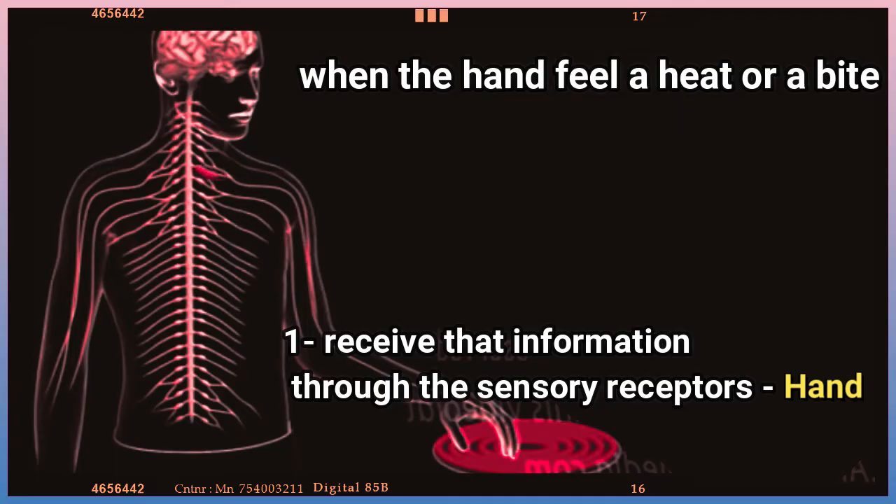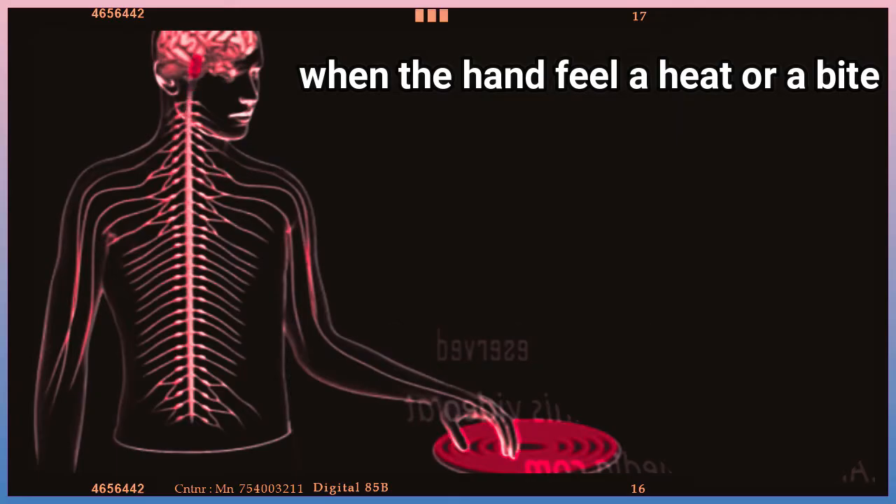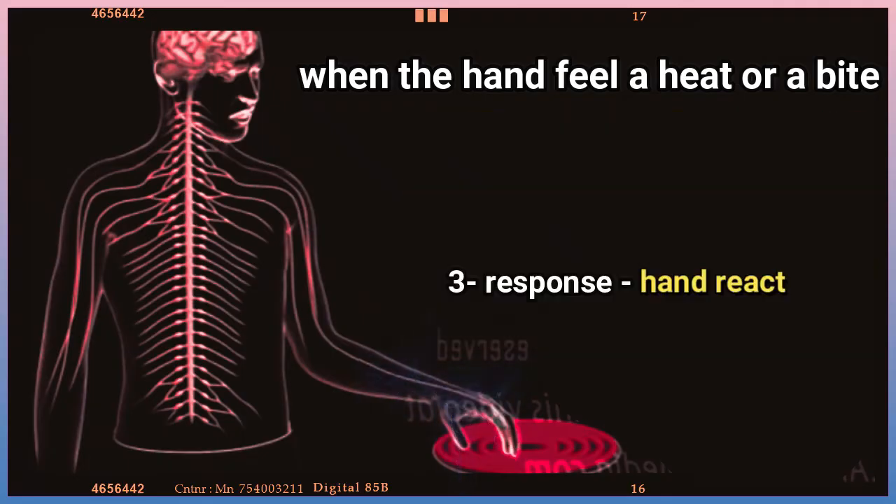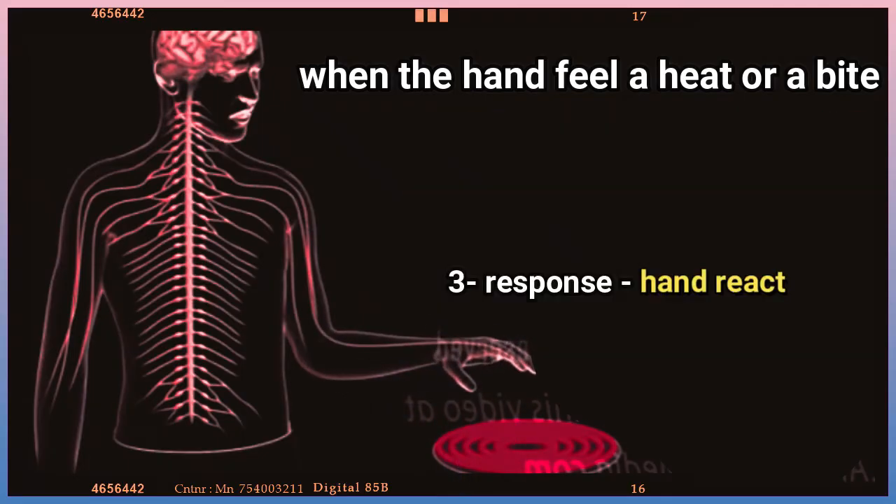As we learned from the previous video, when the hand feels heat or a bite, or when your hand touches the spines of a cactus plant, it is quickly withdrawn in less than one second. Also, when this small animal hears a snake moving nearby, it jumps quickly in less than one second.